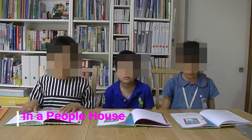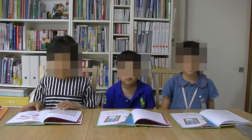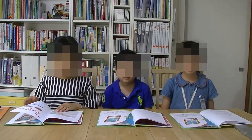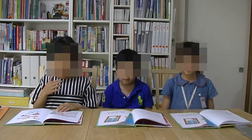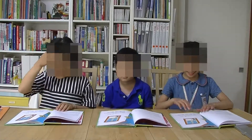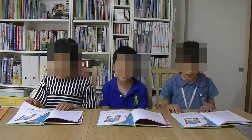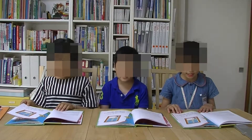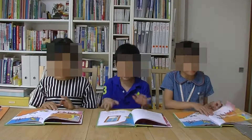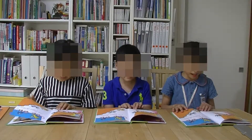Today is May 23rd. We are going to read In a People's House. Come inside, Mr. Bird, sit down, mouse. Let's show you what is in a people's house. A people's house has things like chairs,